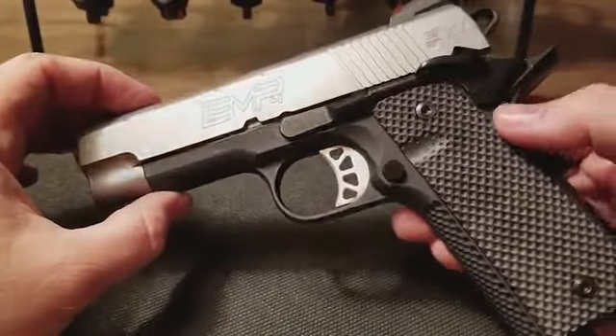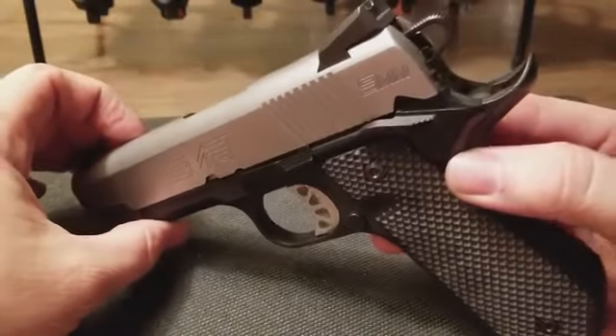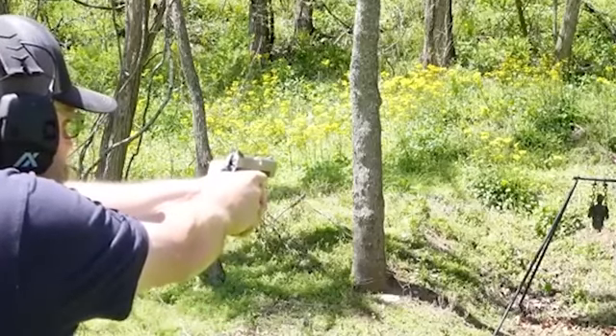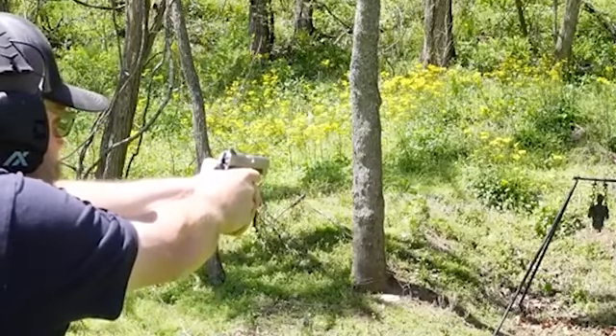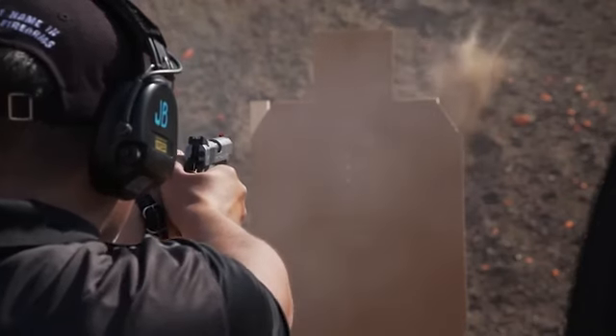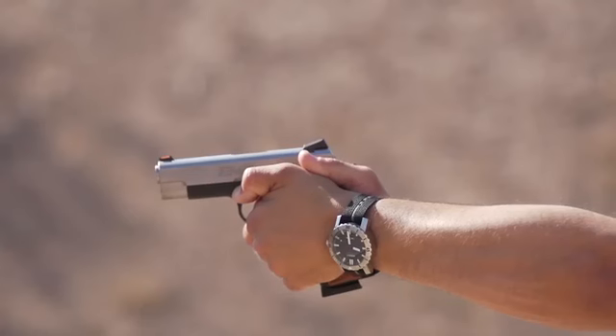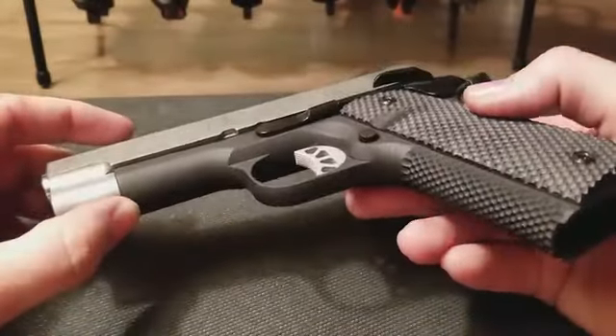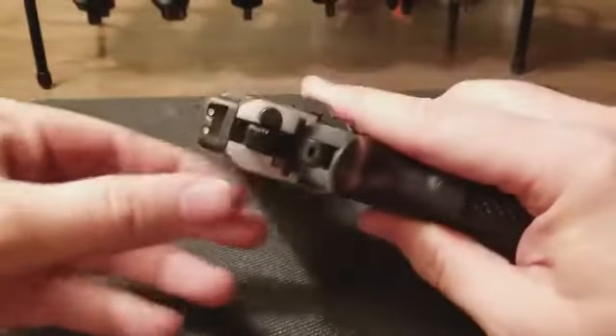The EMP4's emphasis on balance is evident in its ergonomic features, including grip design and weight distribution, providing users with a comfortable and controlled shooting experience. The 9mm chambering adds versatility, offering a balance between manageable recoil and effective stopping power, making it an attractive choice for concealed carry and self-defense.